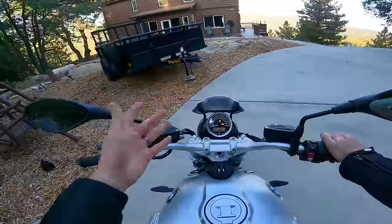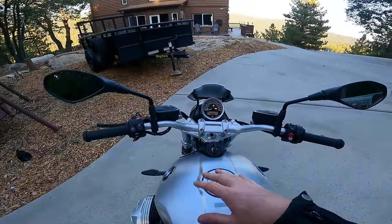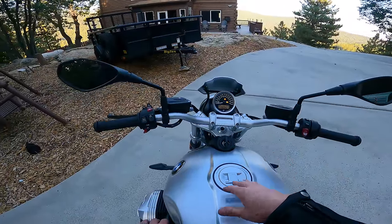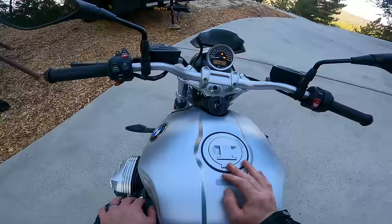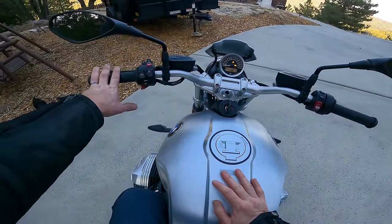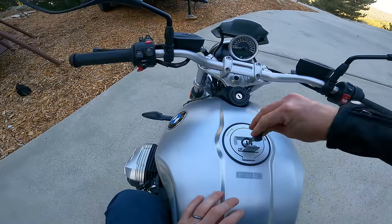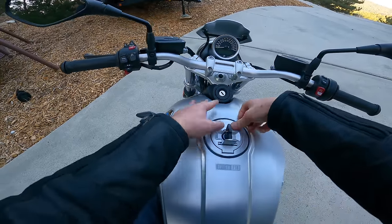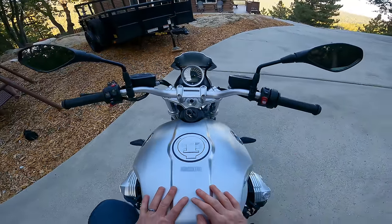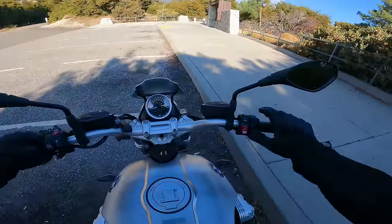Road is your standard mode, dynamic has more aggressive throttle response and less intrusive traction control and ABS, and rain mode makes the electronic safety systems more active for slippery conditions and reduces throttle response, though it does not reduce the horsepower. This bike does not have keyless ride like some higher-end BMWs, so you do have an actual physical mechanical key. Everything feels very nice and solid. Let's get on board this BMW R9T and take it for a ride.